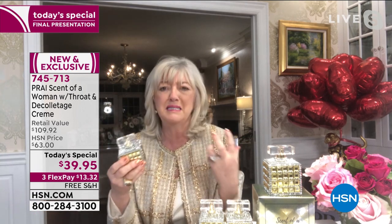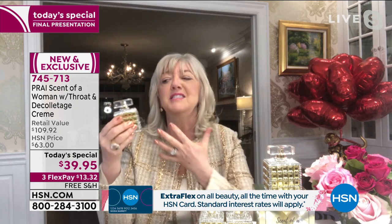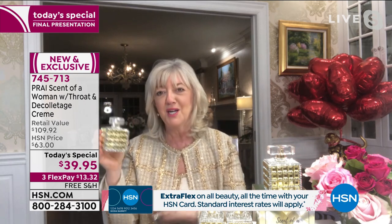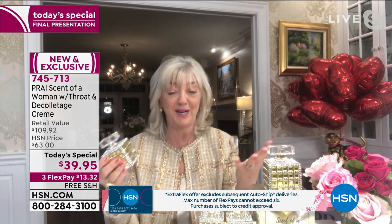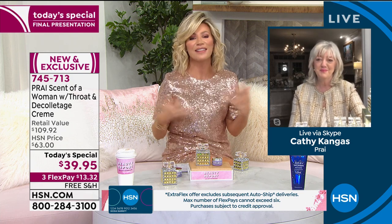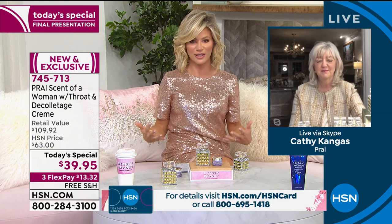We didn't want our perfume to smell like every other woman in the U.S. We want something that's different and actually activated by your body heat, so it's different on Amy, me, Tina, or any of you. It's so gorgeous, and it's your last chance. There's nothing like finishing your look with the perfect fragrance — it really completes our look as ladies.